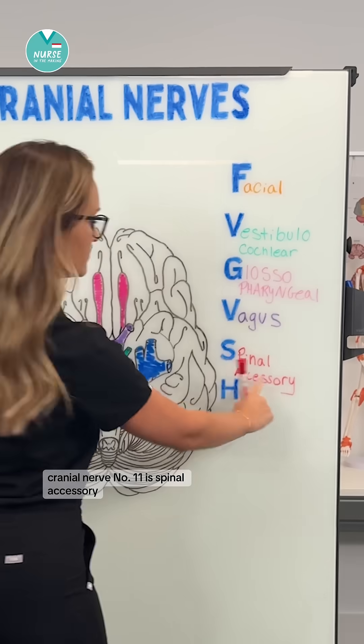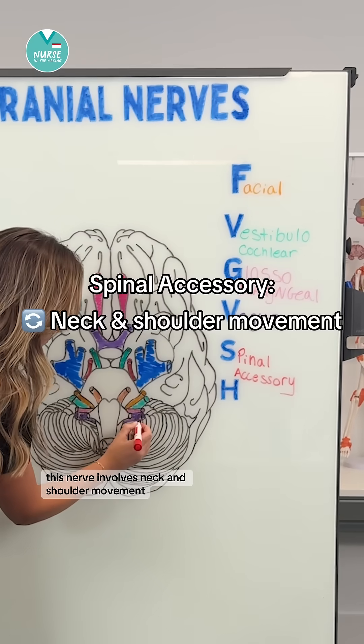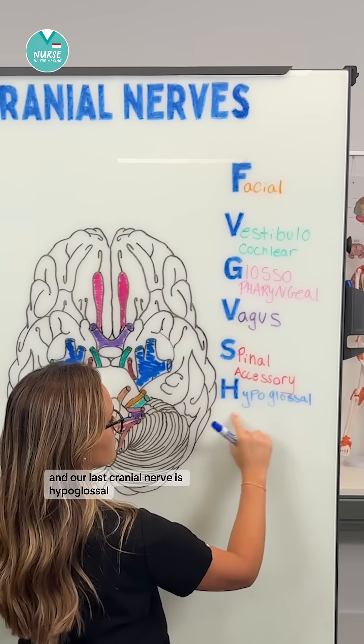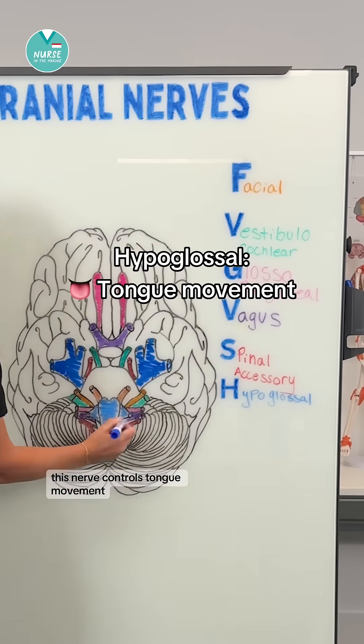Cranial nerve number eleven is spinal accessory. This nerve involves neck and shoulder movement. And our last cranial nerve is hypoglossal. This nerve controls tongue movement.